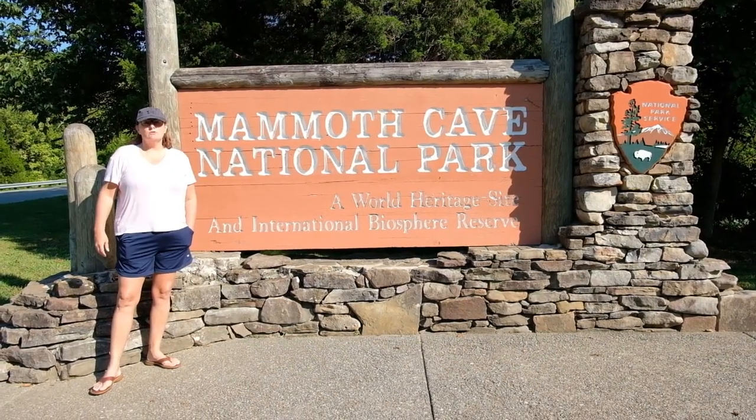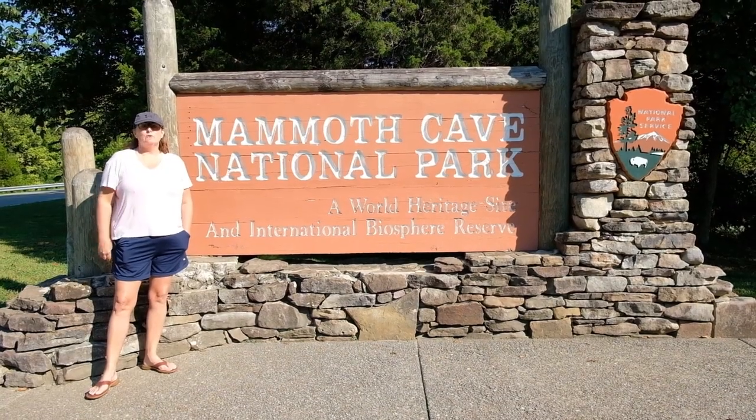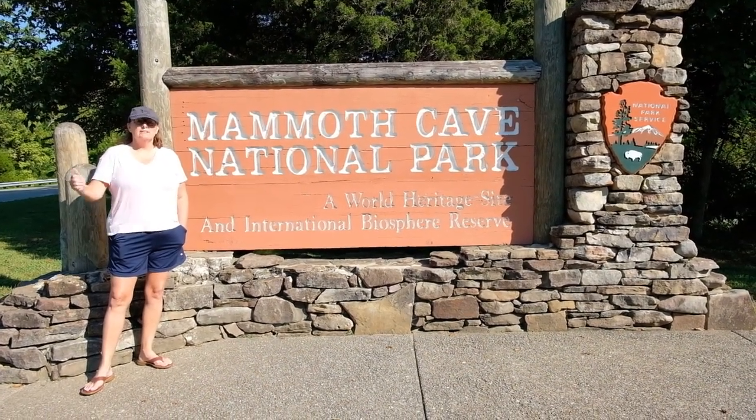Hey guys, welcome back to Slow Travel Chronicles. My name is Stephanie and we are here at Mammoth Cave National Park. I haven't been here for at least 30 years, so I'm excited to go back and check it out. Let's go.